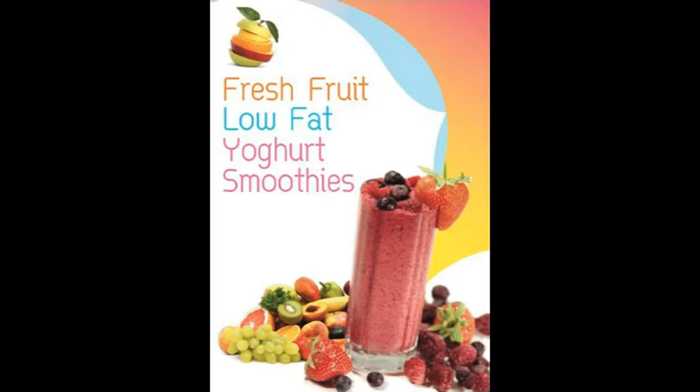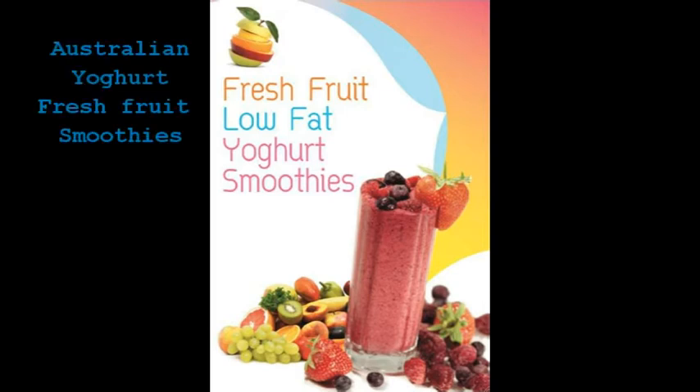We've seen strong growth for yoghurt drinks in the past. Industry pundits all over the world are predicting up to 50% growth over the next few years, so the trend continues. In Australia, yoghurt drinks have become very fashionable. Our challenge was to make these yoghurt drinks easier to make, faster to serve, and to make more money every time they were delivered to the consumer.